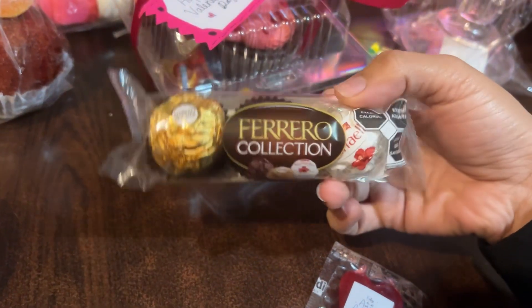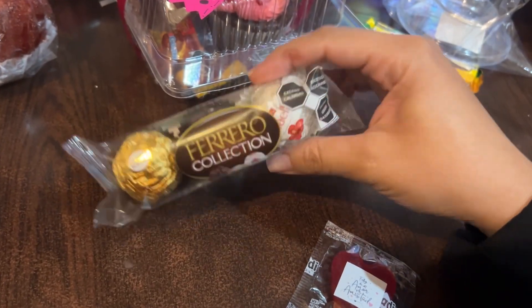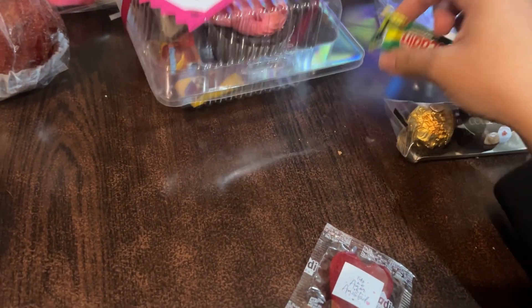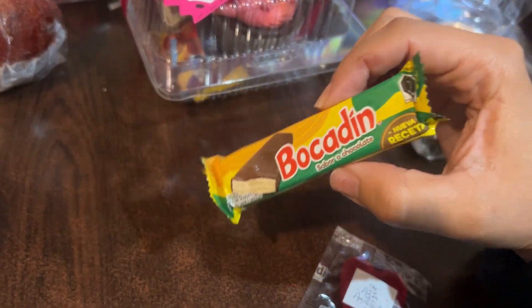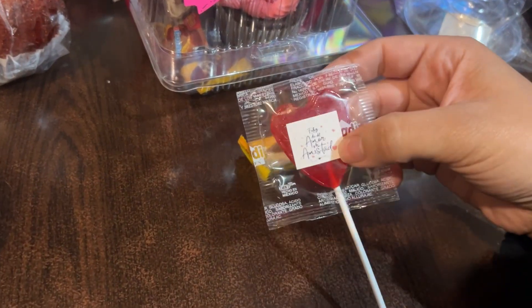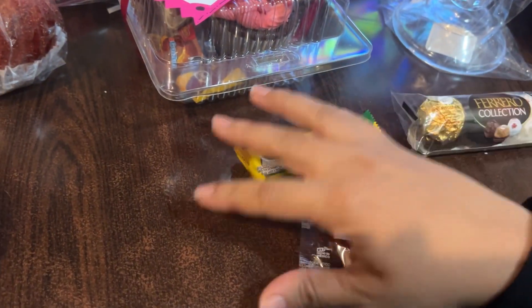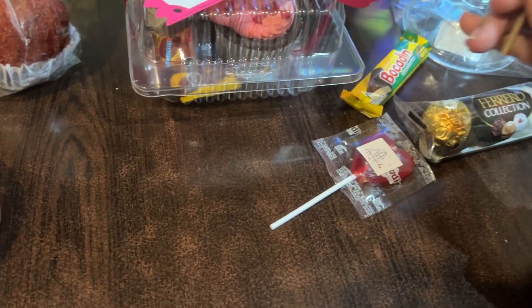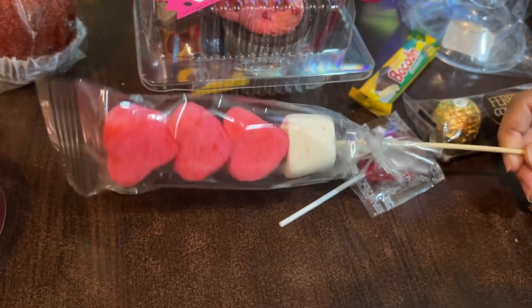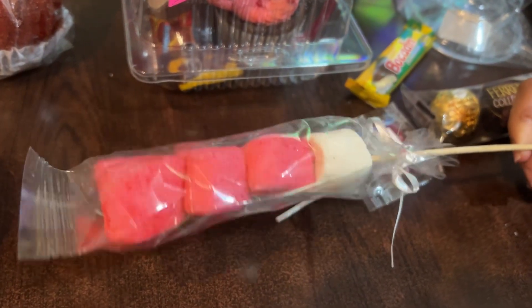One of my students gave me these chocolates, and I really like these chocolates, so that was really nice of her. Then one of my students — she's a little girl — she gave me some chocolate. Another one of my students gave me this light bulb, which looks like the one that I gave her. And then another student gave me a card and these heart marshmallow thingies along with the card.